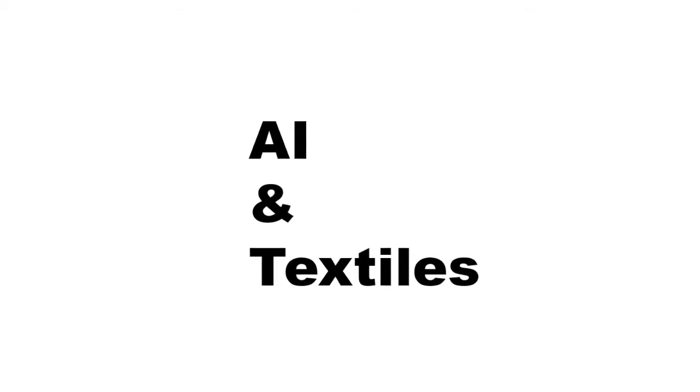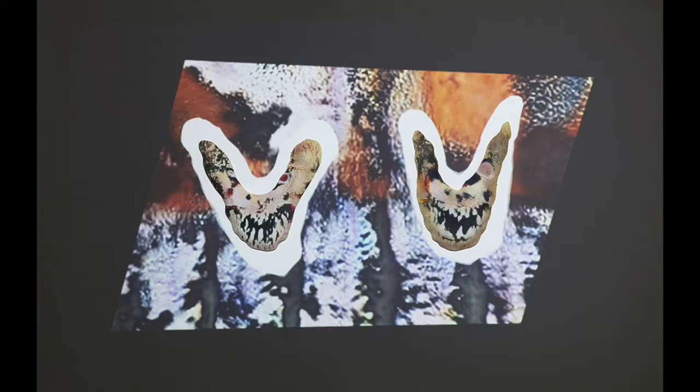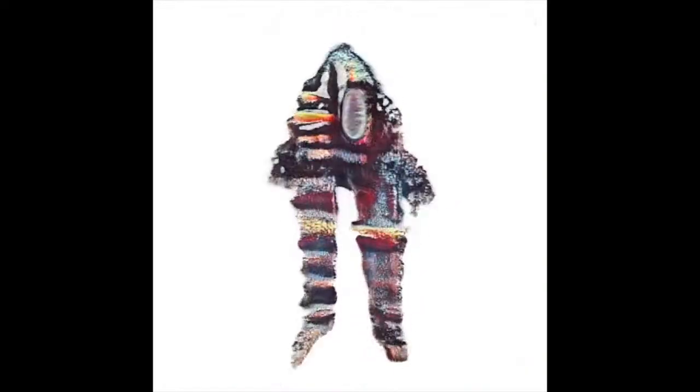Last year I was experimenting with AI and textiles as well. Working with a computer programmer in New Zealand, I had her train an AI to produce predictions of future pieces I might make. What you're watching right now is what the computer AI came up with. I then printed some of those select images and stuffed them, effectively collaborating with the AI, making its predictions of future work a reality.